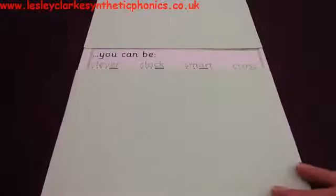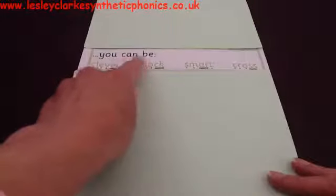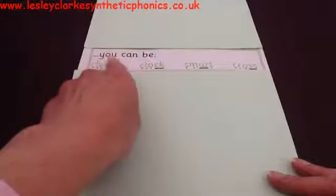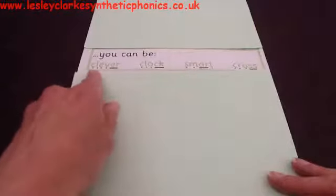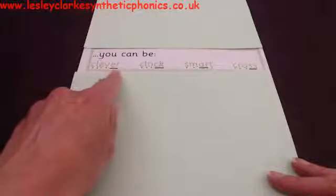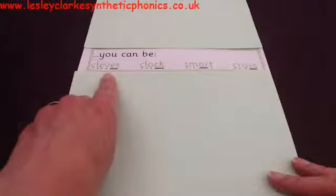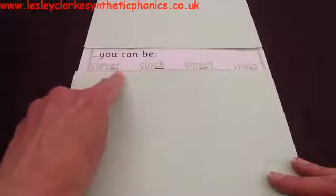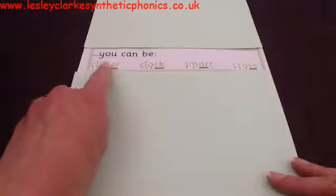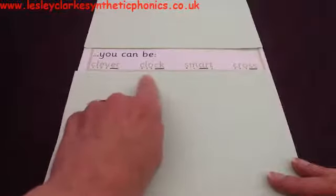Now tell me three things you can be. So here's your first one — you sound it out. If you think you can be that, give me a cheer. If you think you can't, shake your head. Let's read it together and sound it out: 'clever.' Clever! Tell me three things you can be — can you be clever? Yes, you can! Let's do your next one — sound this one out.